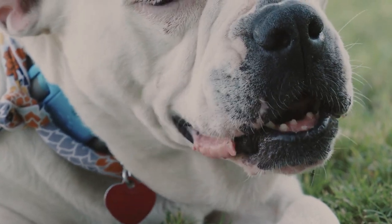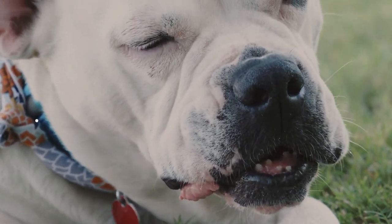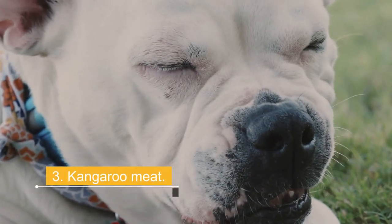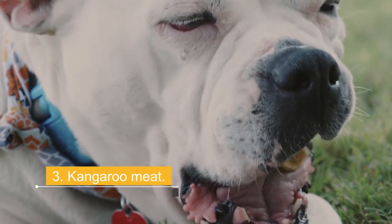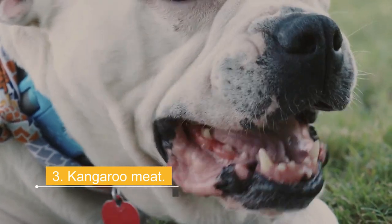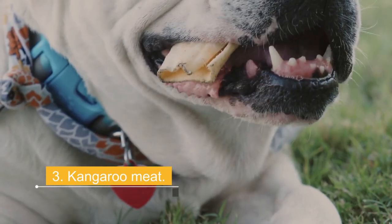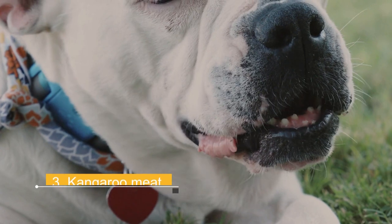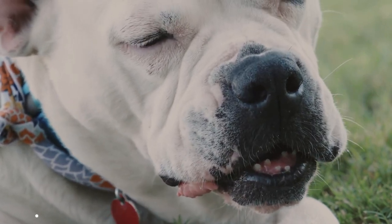Number 3: Kangaroo meat. If you're Australian, you've probably heard of the amazing benefits of kangaroo meat for dogs. It is one of the lowest-fat meats and rich in B vitamins, omega-3, iron, and zinc. Kangaroo meat is rich in protein and is always free range. As a result, it is often a healthy choice for pets suffering from food allergies or intolerances.